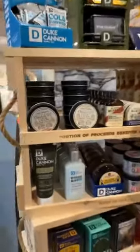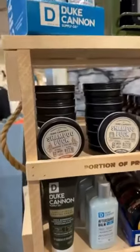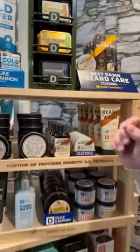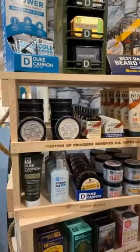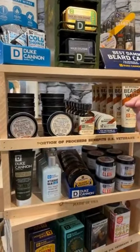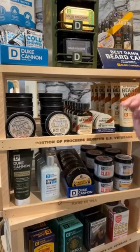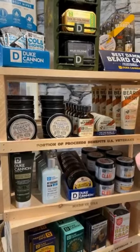Quick update — Tish is doing great, she had a little procedure yesterday but she's tough as nails, so no worries. Also, one important thing about this brand: Duke Cannon is a US veteran-affiliated company, so every item they sell, a portion goes to help veterans. It's all made in the USA as well.